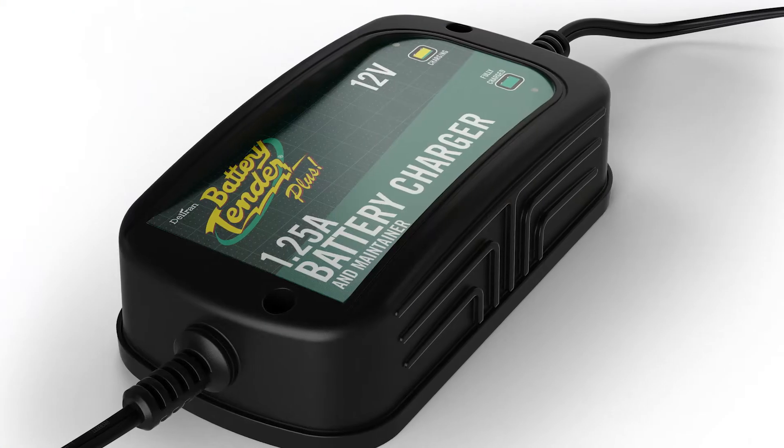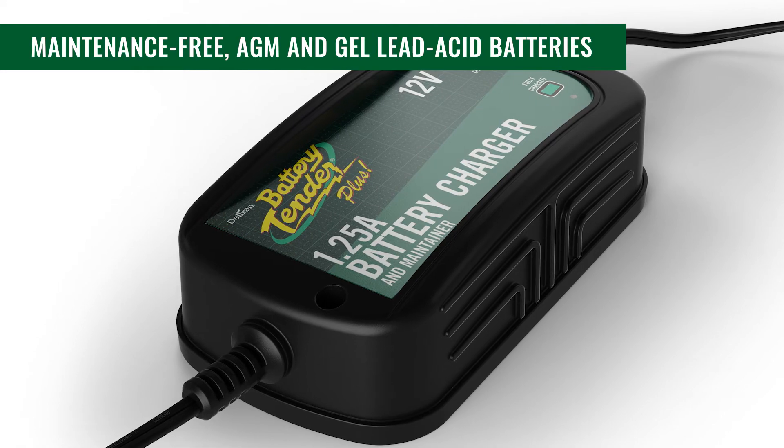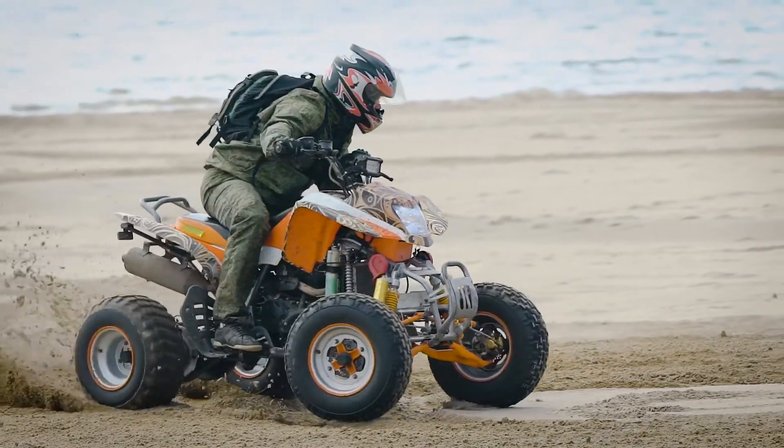The charger is perfect for all flooded or sealed maintenance-free AGM and gel-lead-acid batteries. A reliable and durable battery tender charger you can trust, backed by an industry-leading 5-year warranty.